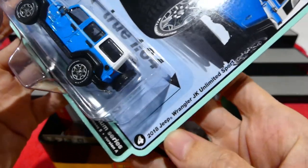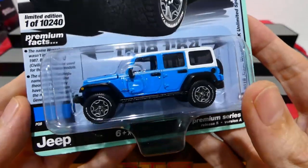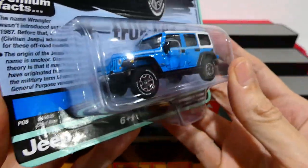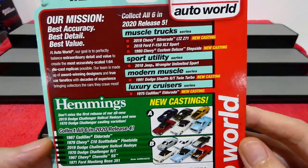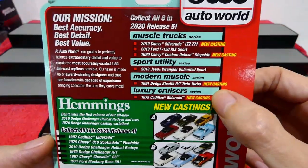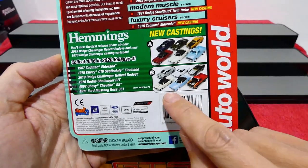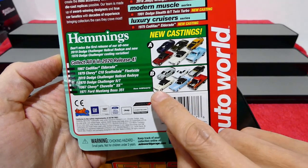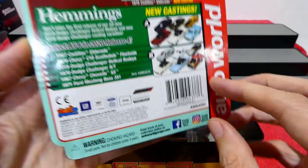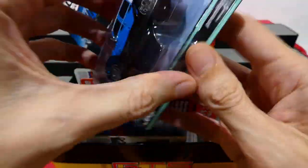Starting with the 2018 Jeep Wrangler JK Unlimited Sport, very very nice in blue with the white roof - this is in Chief Blue. We'll have a quick look at the back and some of the other cars available. I got that one and that one - not the entire set but we have a lot of them, so let's just go.